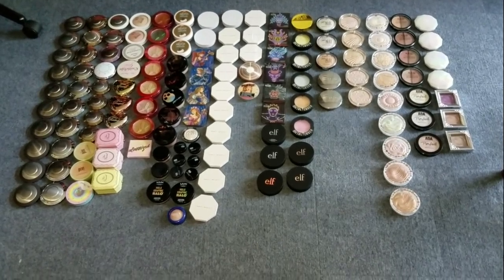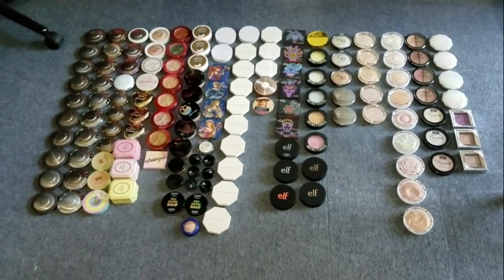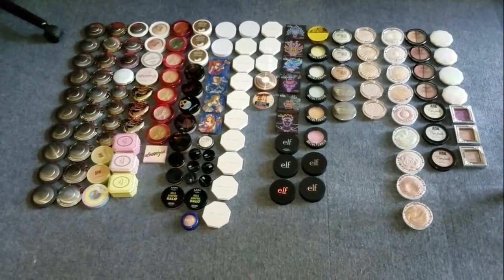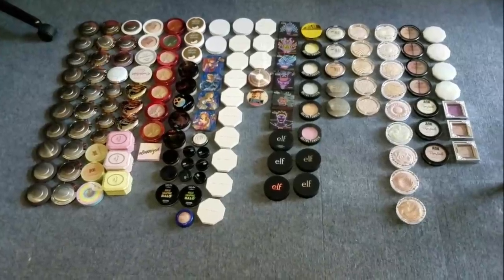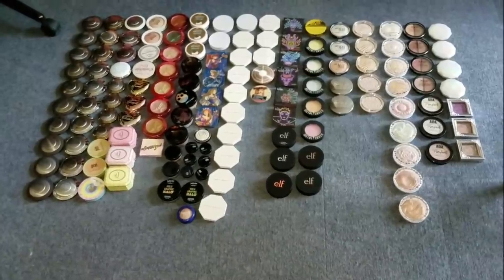Welcome back to round two of the highlighter declutter. If you have not seen part one, I will leave that down below along with all previous declutters as well as the declutter playlist. We're just gonna get right on in.